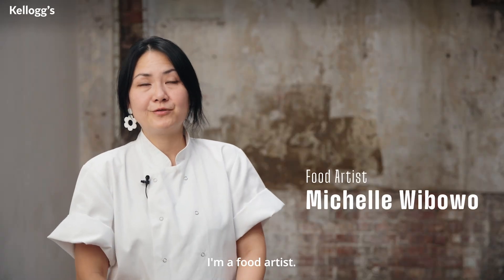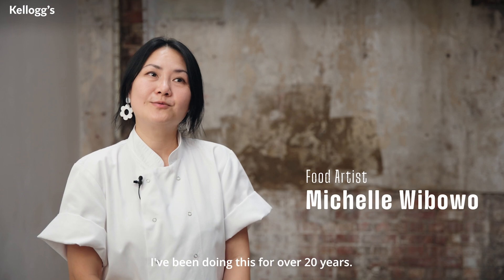My name is Michelle Wibowo. I'm a food artist. I've been doing this for over 20 years.